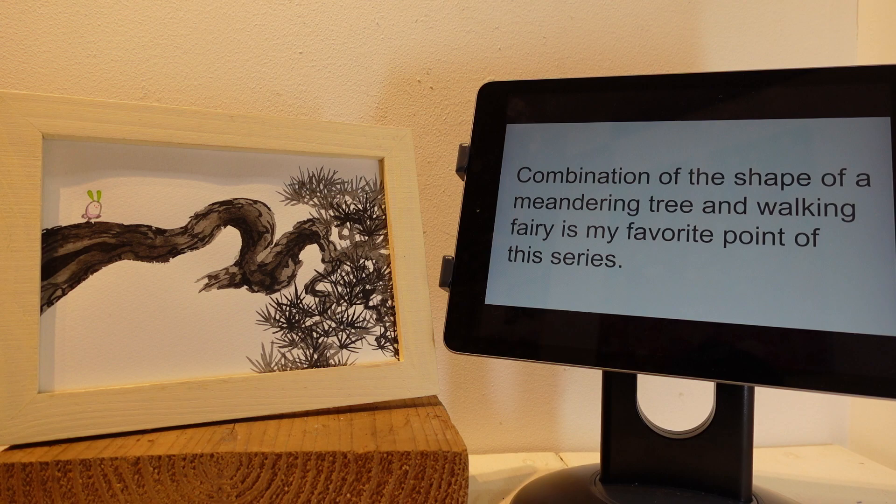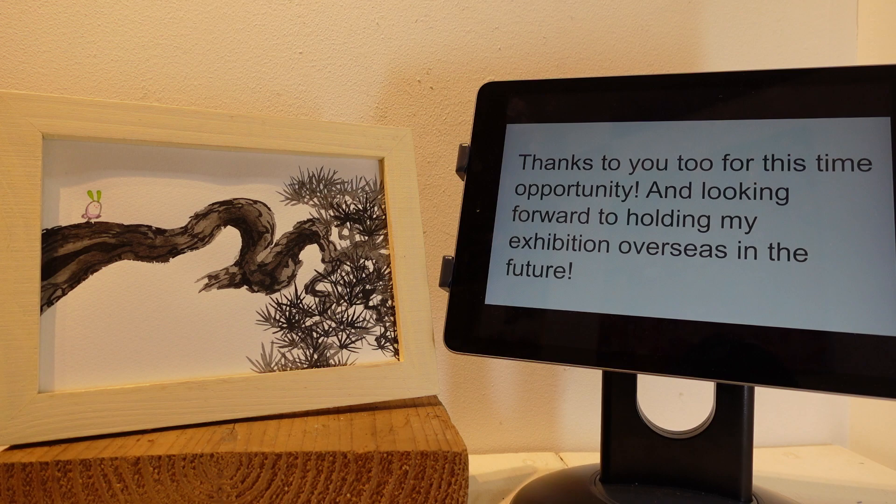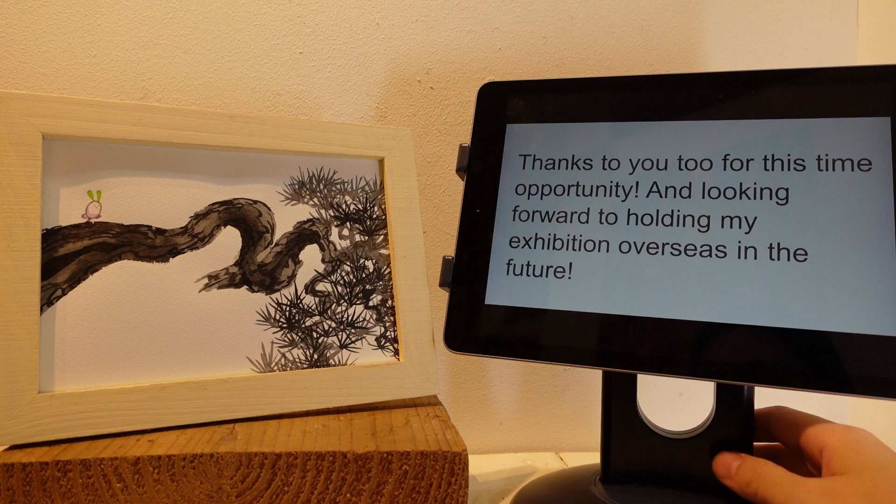Thanks again, Yuko — it was a wonderful presentation. Thanks to you too for this opportunity. I'm looking forward to holding my exhibition overseas in the future. Definitely! Okay Yuko, see you again soon. Bye! Bye!